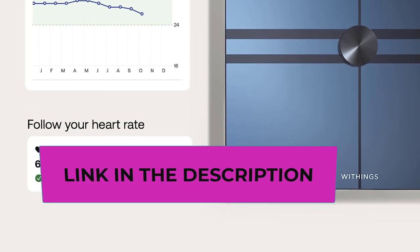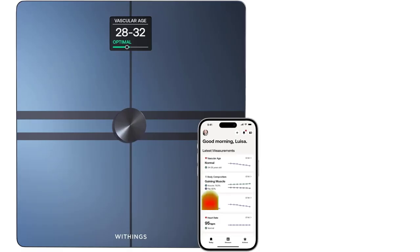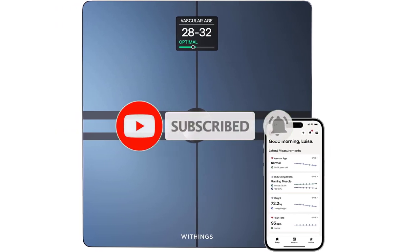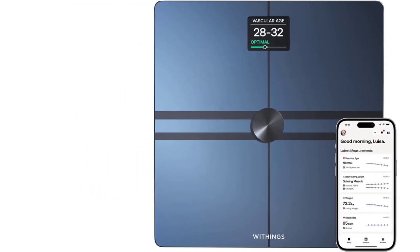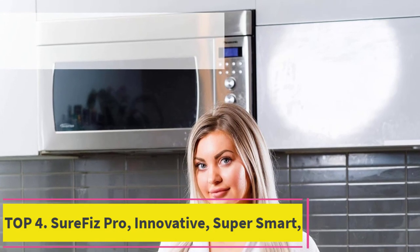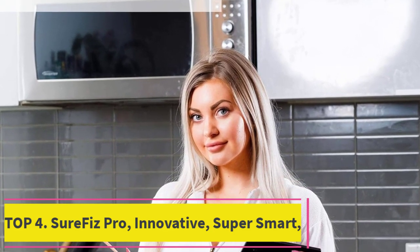Monitor all your daily health metrics with the free Withings app, where you'll see trends, progress, and daily inspiration for long-term improvement, with best-in-class privacy. Multi-user friendly with automatic recognition for up to eight users, plus dedicated modes for babies, pregnancy, athletes, and those who want to track weight without seeing a number.